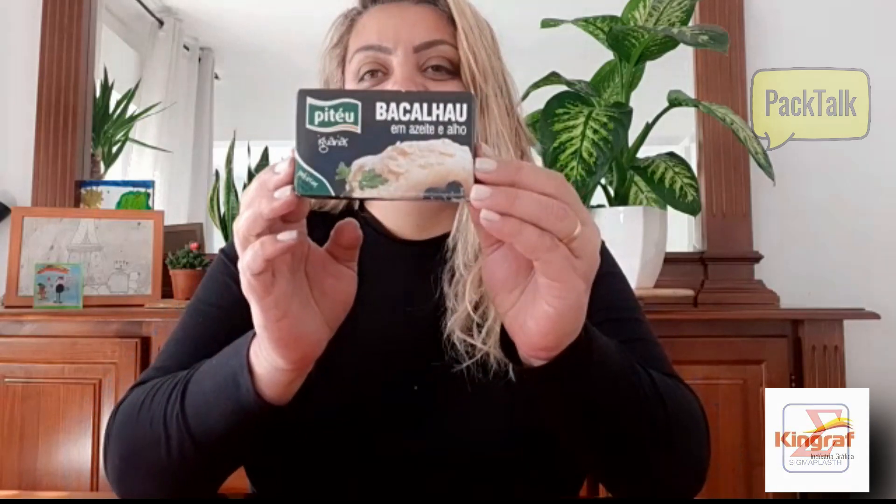O bacalhau é, sem dúvida, um alimento muito presente na vida dos portugueses. E o que eu trouxe para vocês hoje eu achei bem legal, porque nós no Brasil temos o hábito de ter sempre aquela latinha de atum no armário, aquela latinha de sardinha, para fazer algum preparo rápido. E aqui eles têm o bacalhau em latinhas.